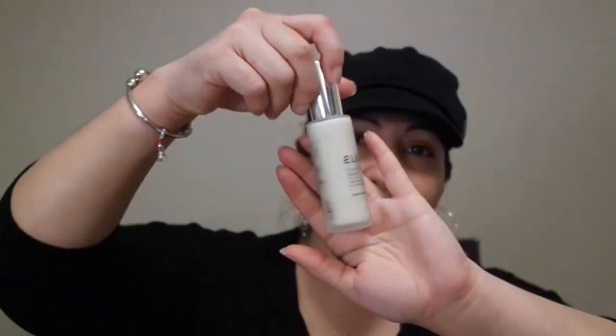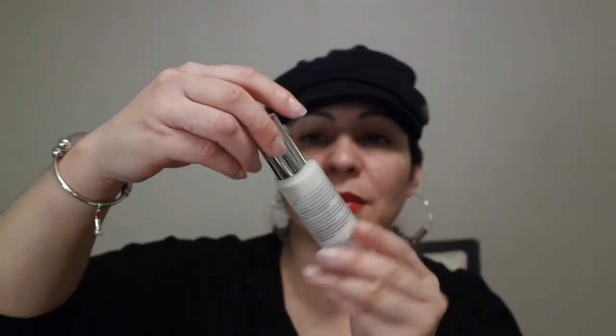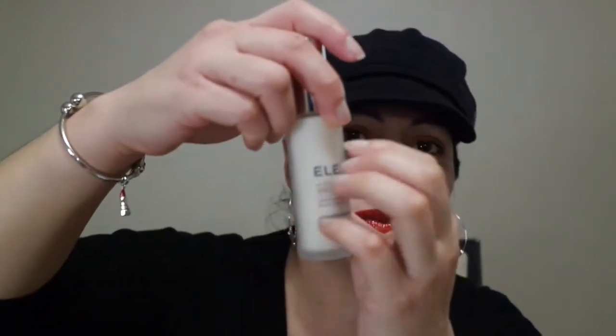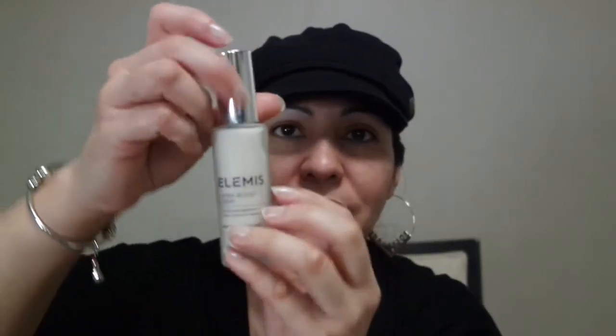The next product is the Elemis Hydro Boost Serum. It looks like a milky cream consistency and it comes in a glass bottle with a plastic cap and a pump action. This went for $18 as well.